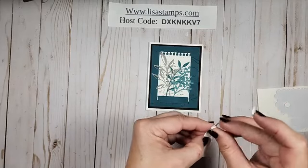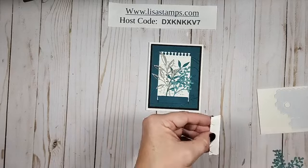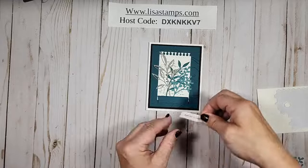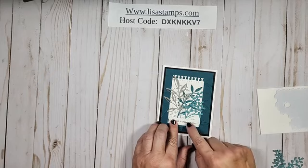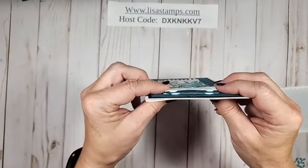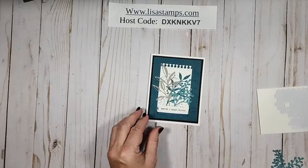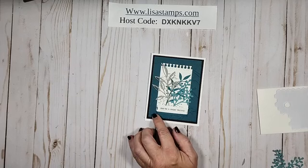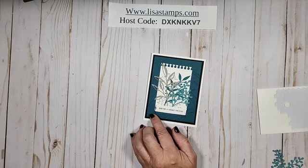Anybody has any questions, let me know. How are you loving that mini catalog? I have a really neat project that I am going to make. So I put dimensionals on the back here, and I'm going to put this up a little bit so it's not right over the bottom — popped it up. See how popped up it is? It just makes it so neat. I love that pretty peacock color — it is so rich. Kim, you like the peacock? They go so good together.